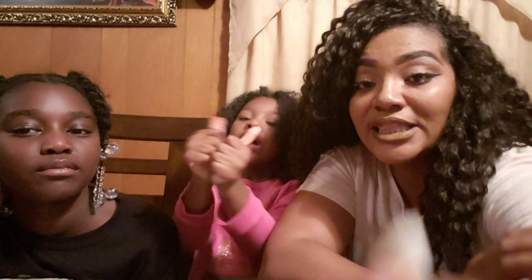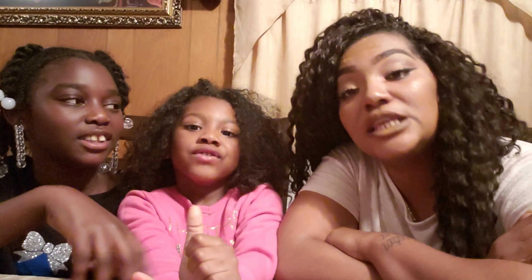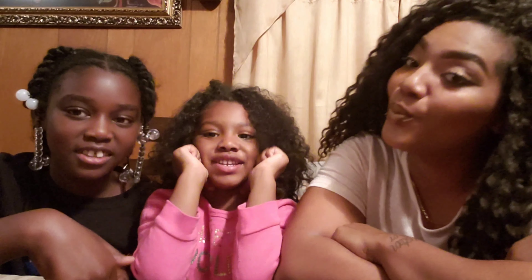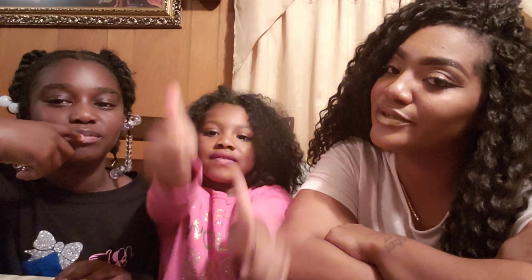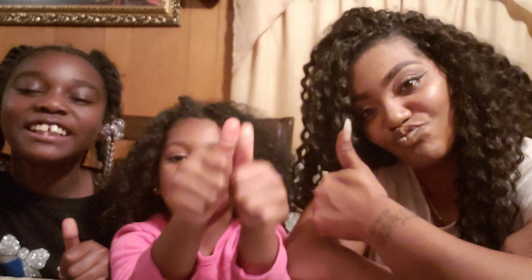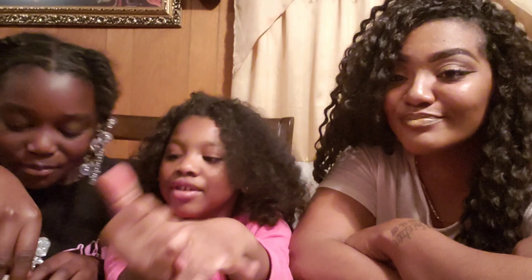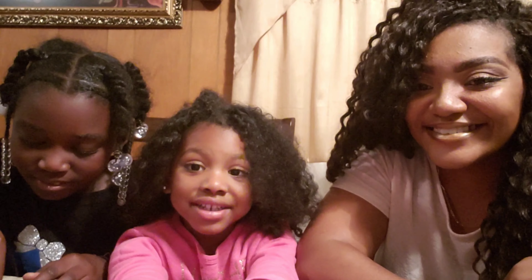Thank you guys, enjoy this video and thanks for tuning in to the Leo Kisses channel and Lovey Dovey. Subscribe to this YouTube channel — hit the thumbs up, click the subscribe button, and click the notification bell. Keeping that notification bell on will help you stay updated. See you guys later, bye!